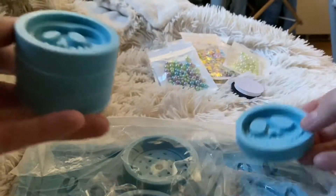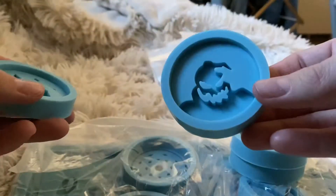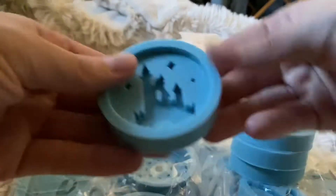I found a really good deal online for some molds that I've been waiting to purchase. The first four are specifically for phone grips, but I'm sure I could find another use for them as well.